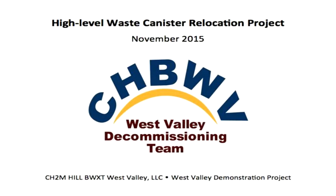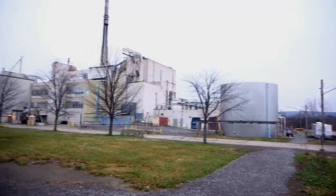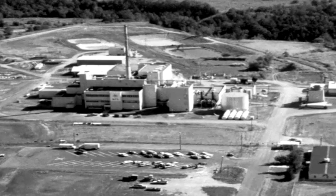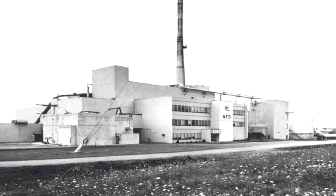On a site founded on firsts, it's not surprising that the West Valley demonstration project has become the first site in US history to place high-level waste into long-term outdoor storage. In 1966, West Valley became the first site in the country to commercially recycle used reactor fuel. Over the next six years, site workers processed 640 metric tons of spent nuclear fuel. West Valley was the only commercial nuclear fuel reprocessing plant in the United States to ever operate.